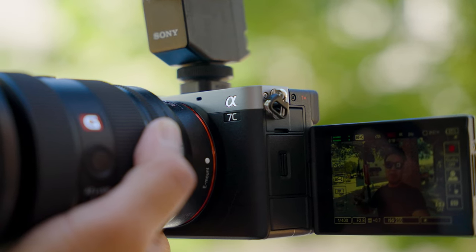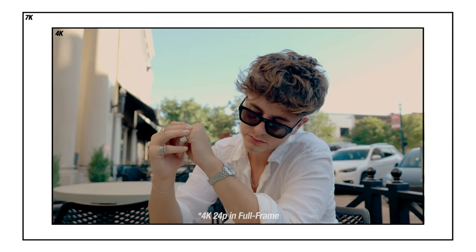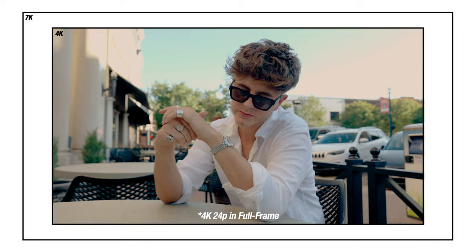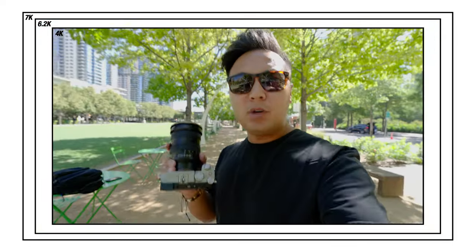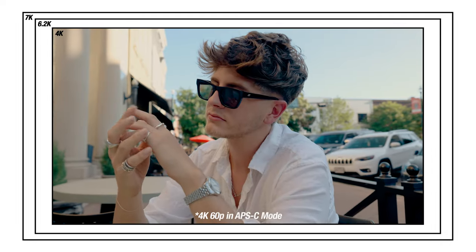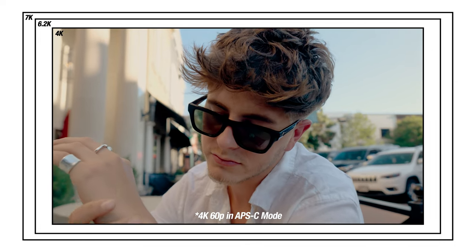If you're shooting in crop mode with the A7C II, you'll have 14 megapixel photos, which is better than the ZV-E1 and the A7S III — those cameras only shoot 12 megapixels. When filming full frame in 4K, you're actually filming 7K oversampled, meaning your 4K video looks a lot sharper. The A7CR is 6.2K oversampled but only in crop mode. And when filming in APS-C mode on the A7C II, it's just straight 4K with no oversampling.